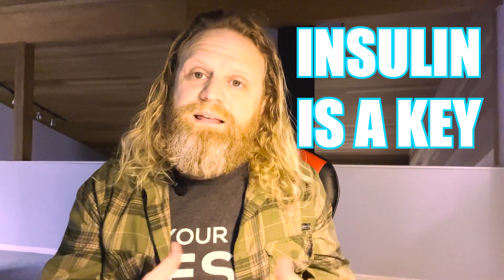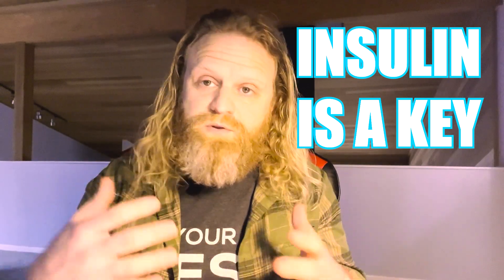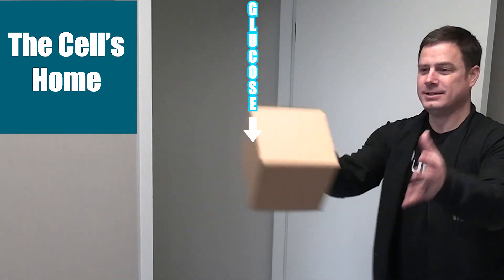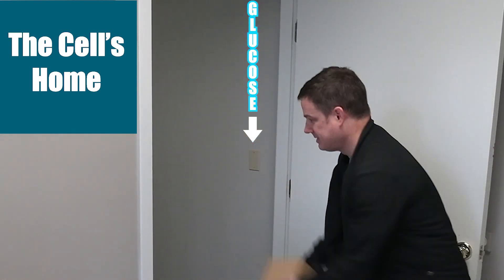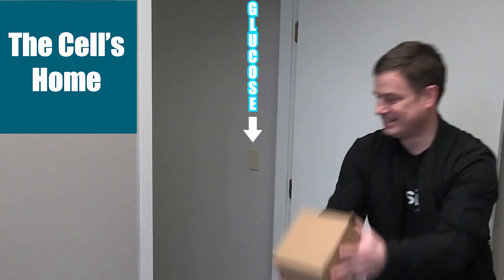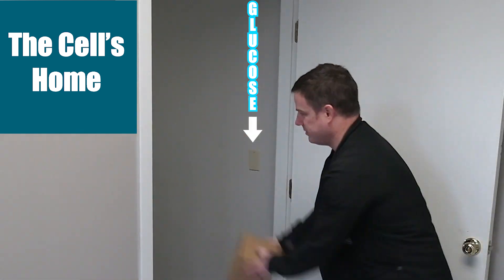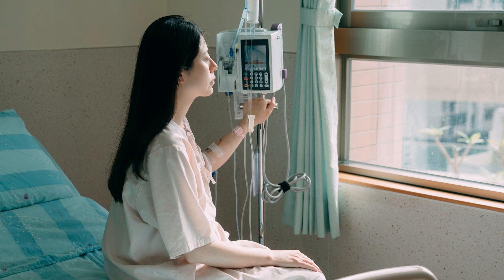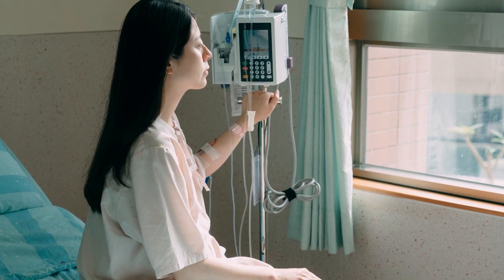A lot of the calls we got for the code team were due to insulin overdose, essentially. Continuing with the analogy of insulin being a key that unlocks doors for glucose packages: if there's too much insulin, it's like having an overzealous locksmith who keeps opening the door and just throwing packages inside the house. As a result, there's not enough glucose packages left over for essential body organs like the heart and the brain. When this happens, the patient becomes confused, possibly unresponsive, or even worse.